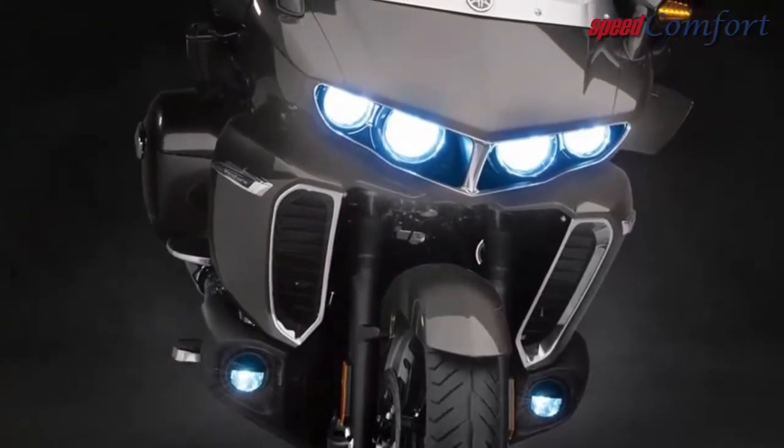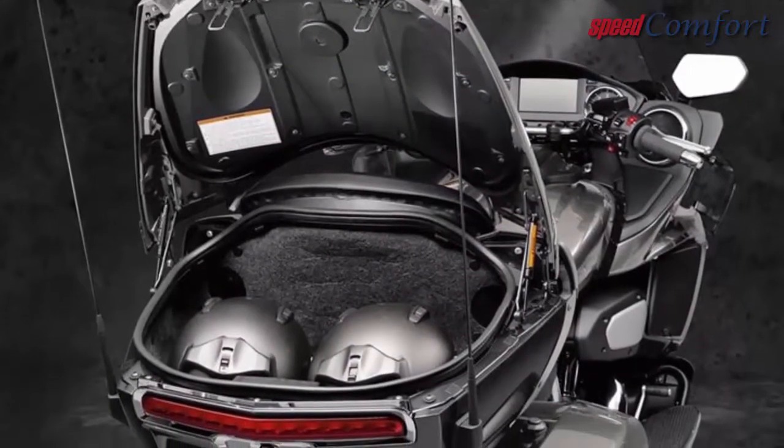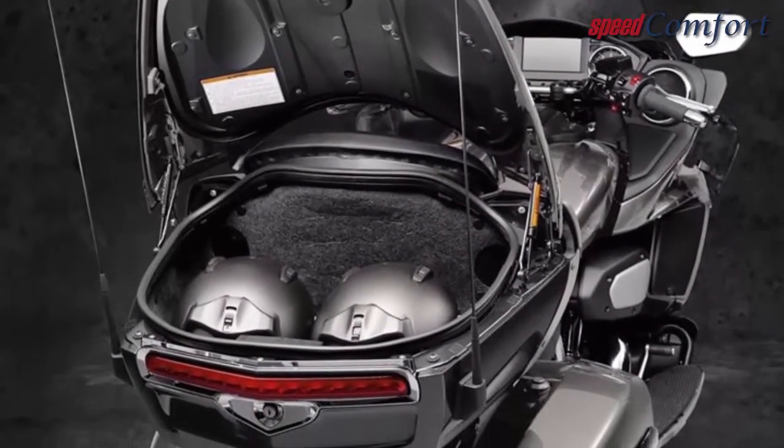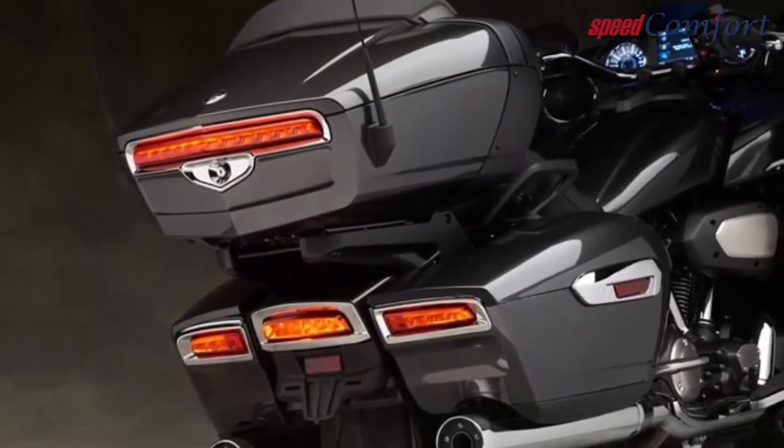I stuffed an entire backpack in a saddlebag, and there are nooks for both the passenger and the rider galore. The sound quality was clear through the intercom and through the bike's speakers — excellent.